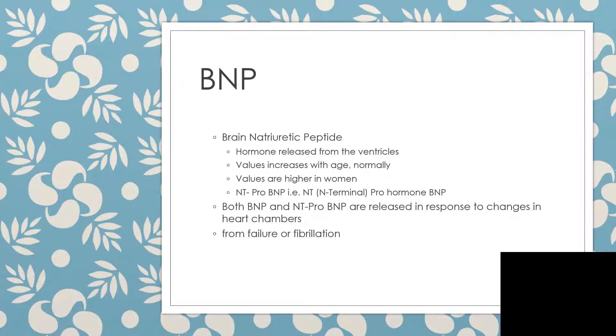Brain natriuretic peptides are released from the ventricles. The values will increase with age, and values are higher in women compared to men. That is what we call N-terminal pro-hormone brain natriuretic peptide — NT-proBNP.